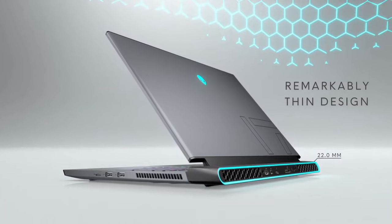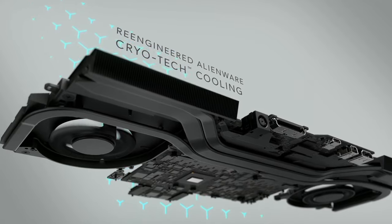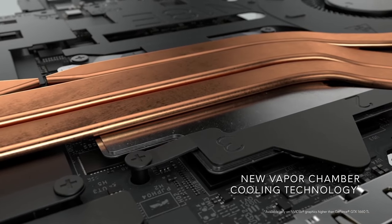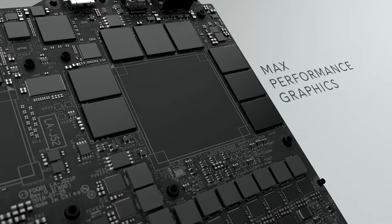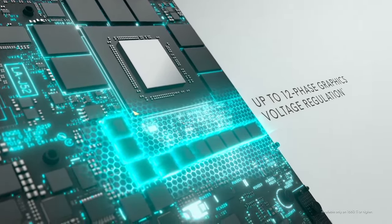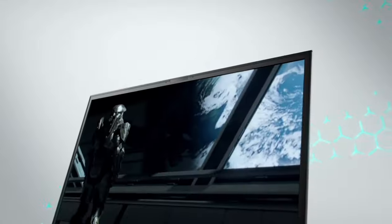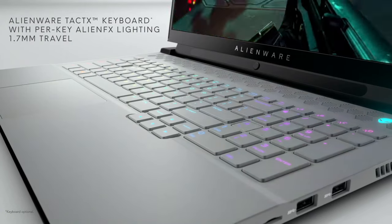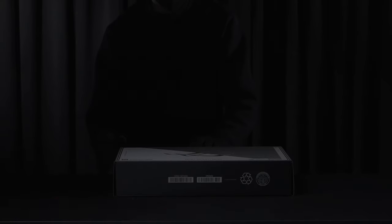The premium build features a magnesium alloy chassis, providing both durability and a sleek aesthetic. The Alienware TactX keyboard with per-key RGB lighting allows for personalized setups, enhancing the gaming ambience. The Tobii eye-tracking technology takes immersion to the next level by enabling in-game eye movements. Connectivity is seamless with Thunderbolt 3, HDMI 2.1, and Alienware Graphics Amplifier support. Whether you're a competitive gamer or a multimedia enthusiast, the Alienware M17 R4 stands as a pinnacle of gaming laptops, delivering unmatched performance, stunning visuals, and a design that reflects its commitment to the gaming elite.